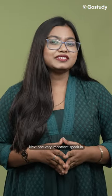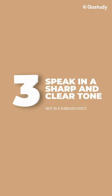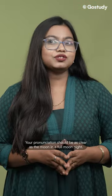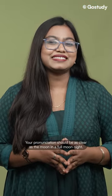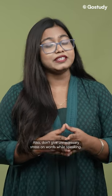Next one, very important: speak in a sharp and clear tone and not in a subdued voice. Your pronunciation should be as clear as the moon in a full moon night. Also, don't give unnecessary stress on words while speaking.